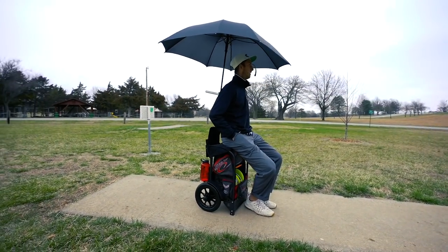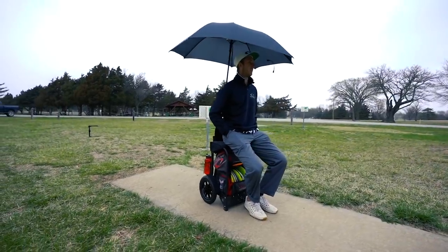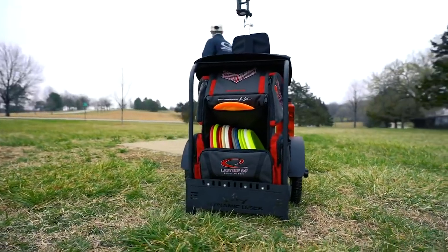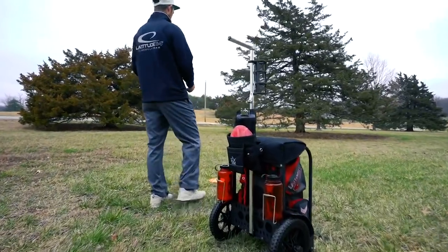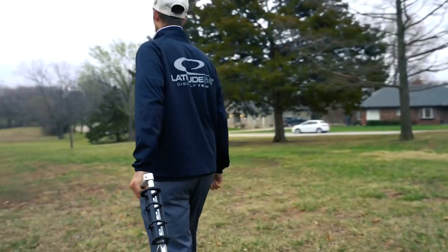The last thing is the umbrella holder. I really like it — you can put your umbrella in and sit down on rainy days. I'm glad to have the functionality of a bag and the luxury of a cart. All in all, I'm excited to have this thing out there on the course for the 2018 season.